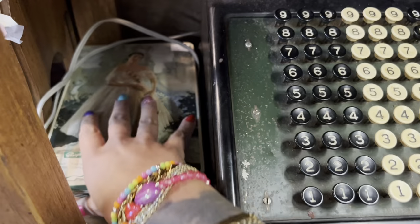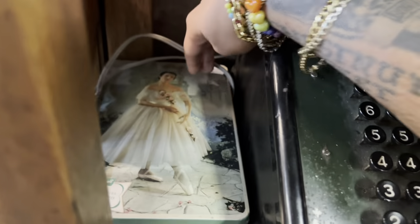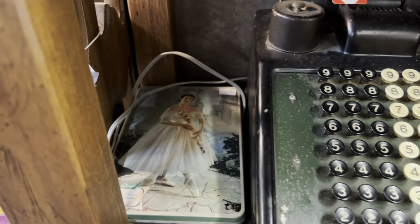I love the ballerina. It's right at retail — that's a shame.